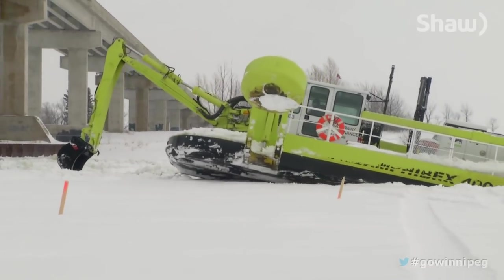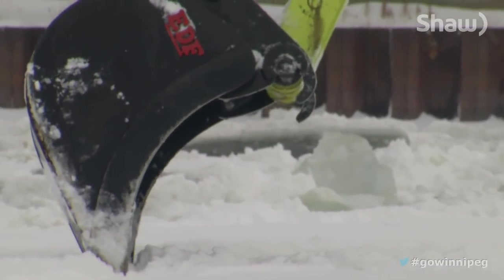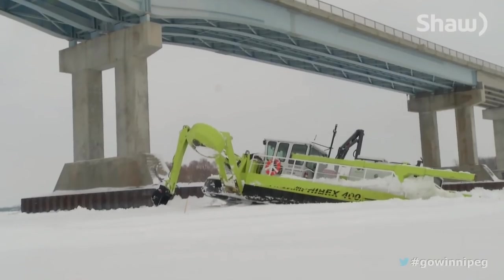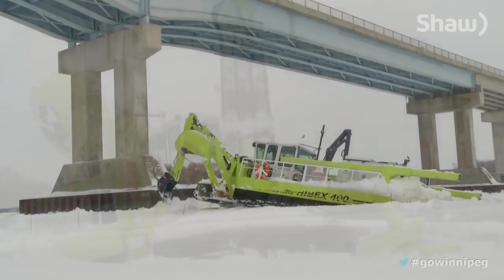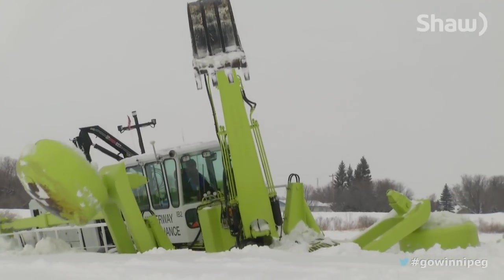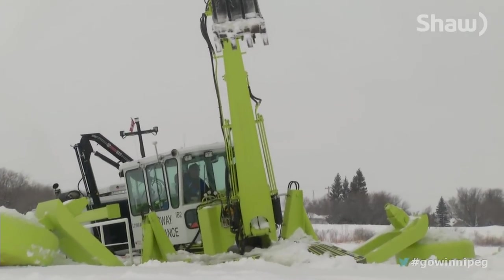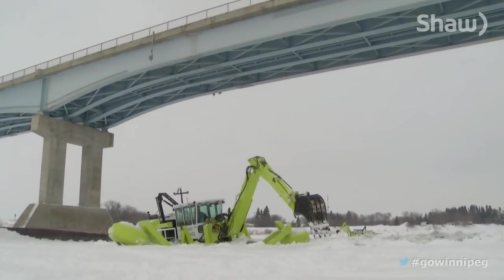The elaborate machine actually works on a very simple principle — gravity. As the Amphibex floats on the water, it extends its bucket and pulls its hull up onto the ice. Its weight busts through. The giant circular pieces on the side are stabilizers, preventing the Amphibex from tipping over. Finding the perfect balance only adds to the crushing power.